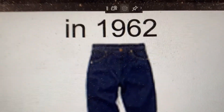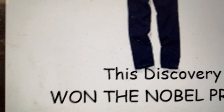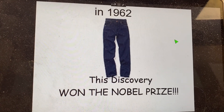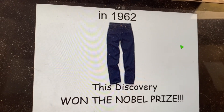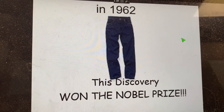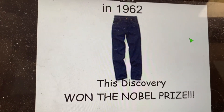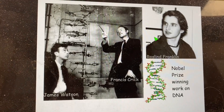In 1962, the Nobel Prize was given in the area of DNA and genes. Now, the idea of genes was actually discovered at least 100 years prior by a guy named Gregor Mendel — we'll talk about that later. But the idea of how DNA works in terms of genes was discovered around that time.